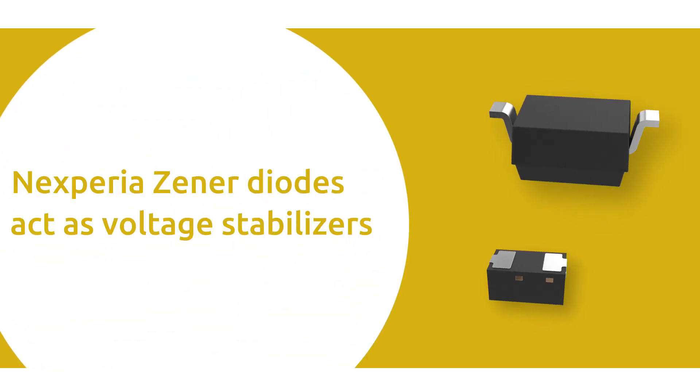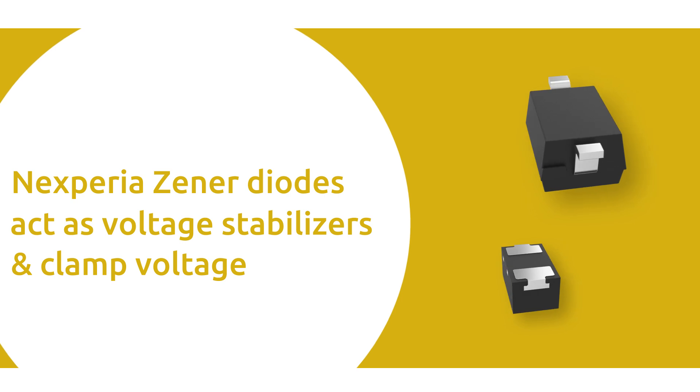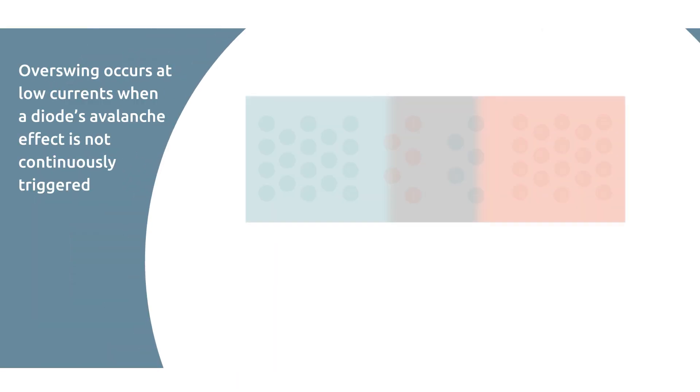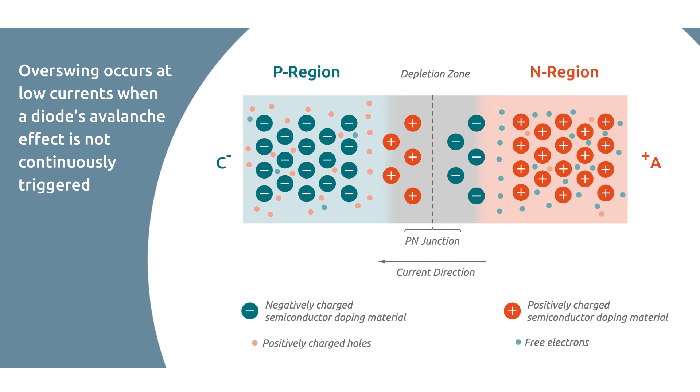50 microamp Zener diodes for low current applications and PZU Zener diodes for higher current applications are used as voltage stabilizers and to protect devices by clamping voltage. At very low currents, an overswing can occur that impairs the operation of the diodes.